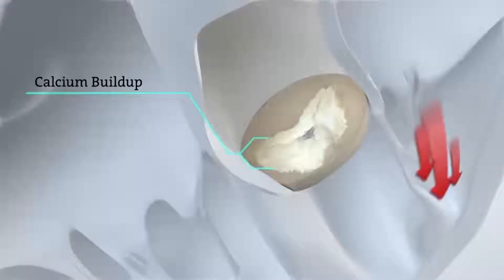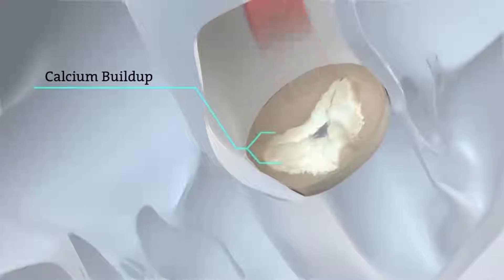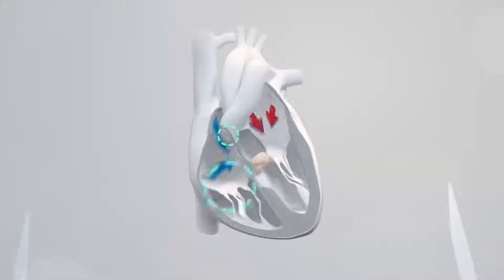Aortic stenosis is actually the most common valvular heart disease that we see in the elderly population. The aortic valve sits in between the main pumping chamber of the heart and the aorta, the main artery that delivers blood throughout the body. As that valve becomes narrowed and can't open as far, less blood can come out of the heart, less blood to feed the organs, and symptoms tend to develop.